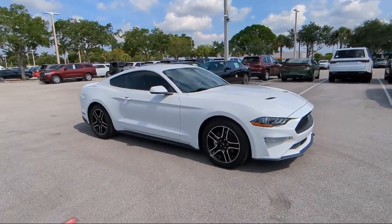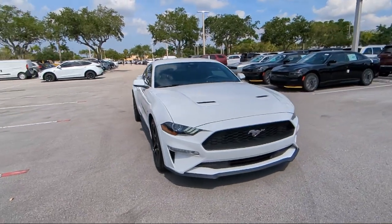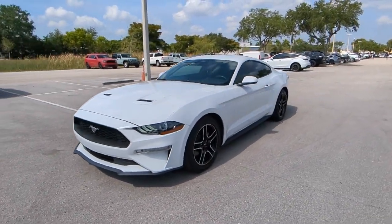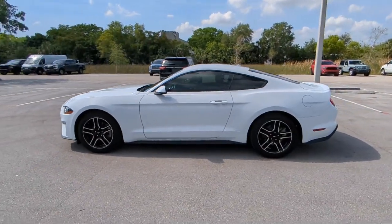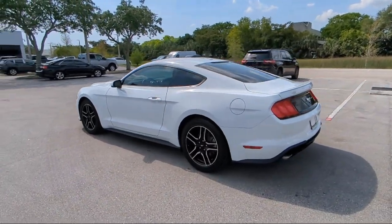For over 25 years, Rego Chrysler Dodge Jeep Ram Margate has been providing the best purchasing and owning experience for all of our friends and neighbors. We offer volume, savings and selection, which is why so many happy customers shop with us time and time again. So come visit us today at Rego Chrysler Dodge Jeep Ram Margate and remember, you gotta go Rego.